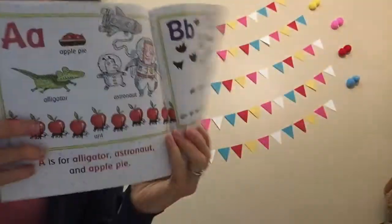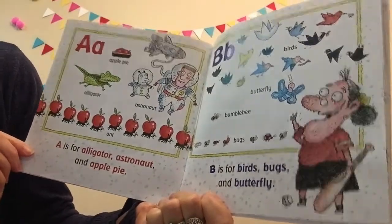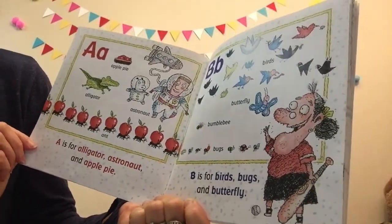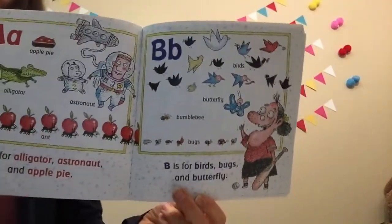A is for alligator, astronaut, and apple pie. B is for birds, bugs, and butterfly.